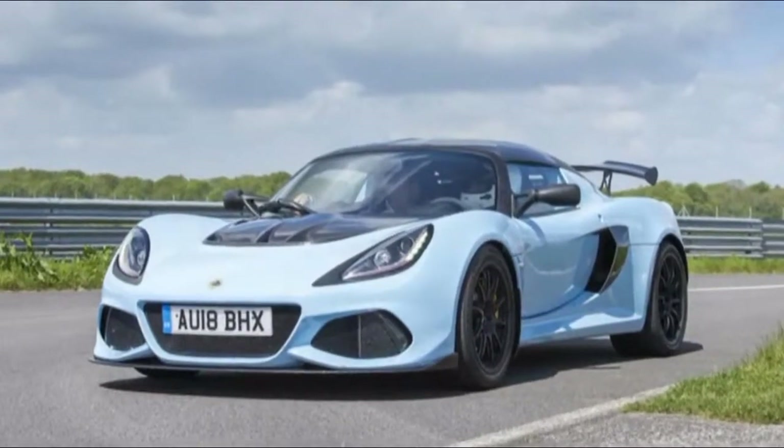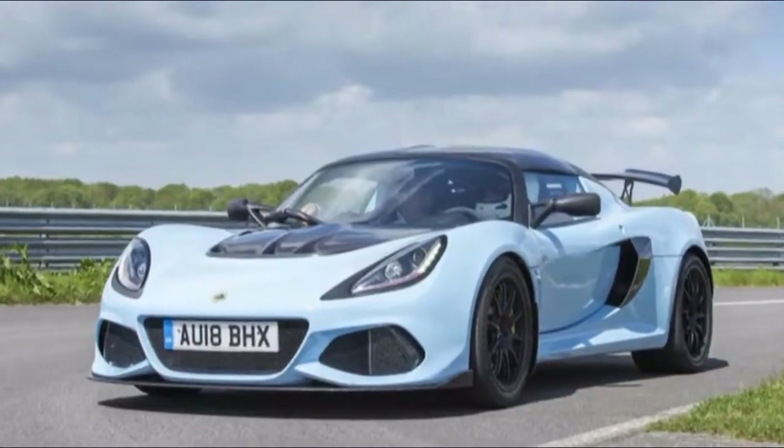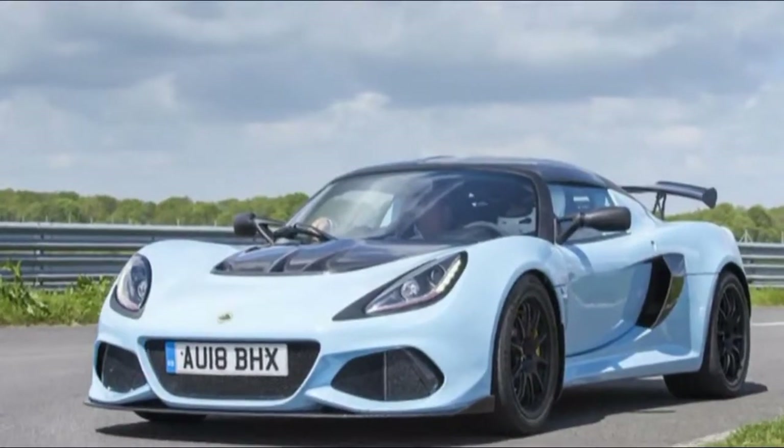Lotus Exige Sport 410 — 2018. Speed, Grip, Agility, and Joy.